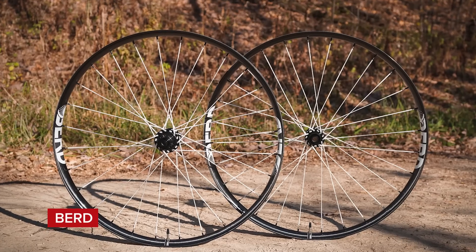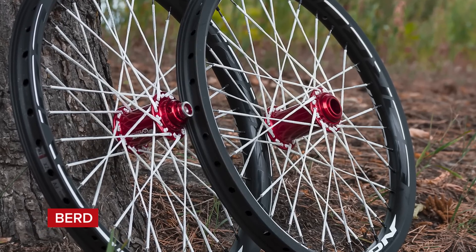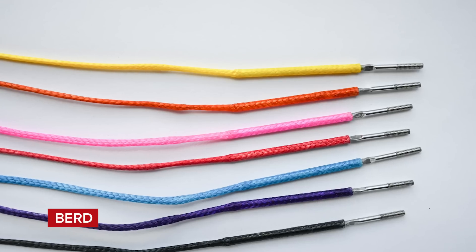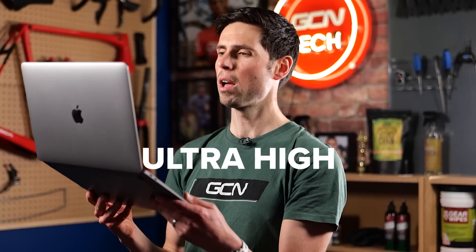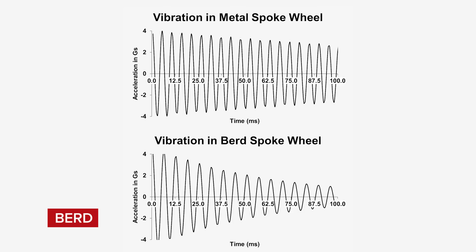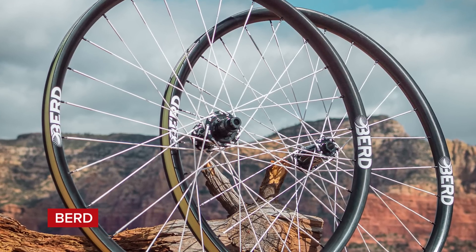So far, everything on my list has been made from carbon fiber, but Bird, a company from the US, are going about things in a slightly different way. They're making flexible rope-like spokes — but not just any old rope. These are made from an advanced polymer called ultra-high molecular weight polyethylene, or UHMWPE for short. UHMWPE has about 12 times the strength-to-weight ratio of steel, yet is said to be light enough to float on water. Not only do these things look nuts, they also claim to reduce the vibrations transferred up through the road. It doesn't come cheap though — the price is around double that of a premium steel spoke. However, build up a set of wheels with these spokes and you could save in the region of 150 grams.